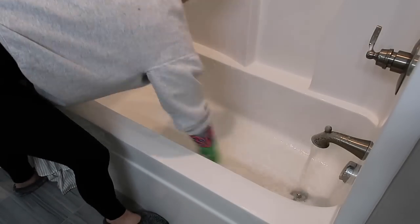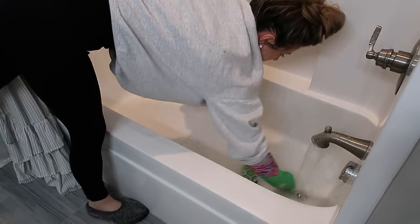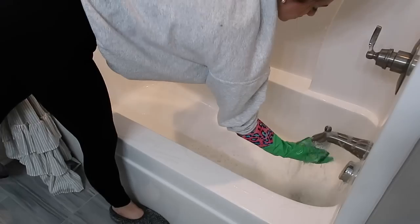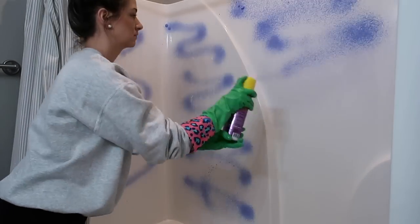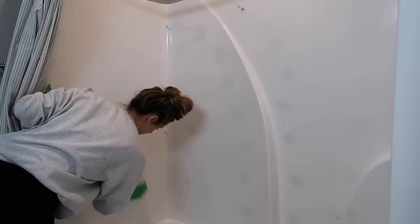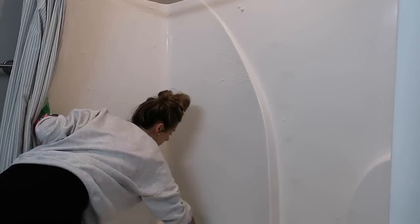I wanted to start out in our guest bathroom today because if you're a long-time subscriber, you know I always avoid this bathroom. It's the one that's probably the least used, so I always clean the whole rest of the house, and then when I get done, I'm so tired I never get to this one. So this one hadn't been cleaned in quite a while and it was in desperate need of it. Oliver's tub does get wiped down after he gets a bath, but lately he's actually been taking baths in our bath, so this bath has just been neglected.